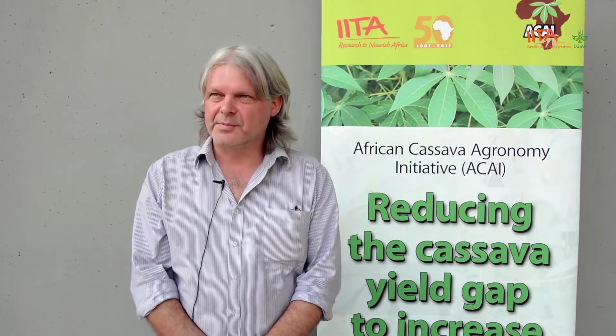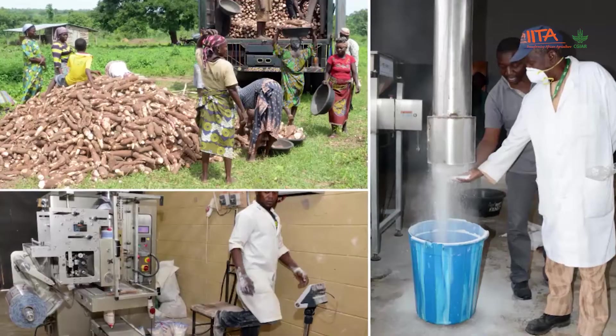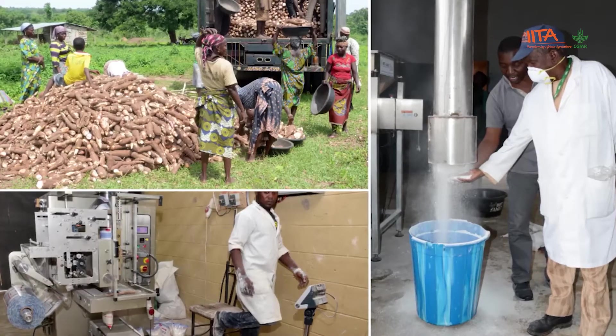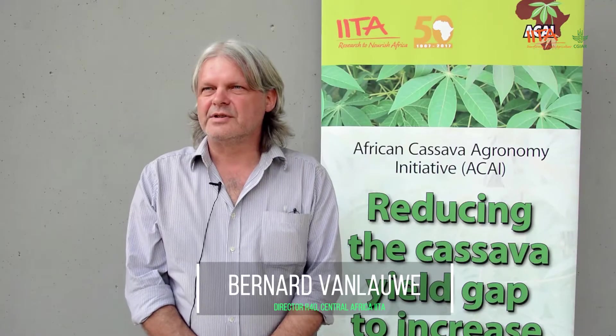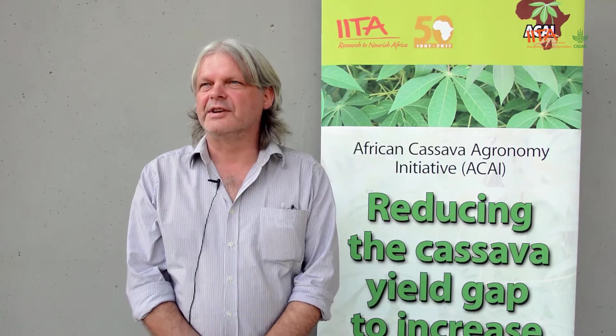Nigeria has become the biggest producer of cassava in the world. More importantly, cassava is also becoming a raw material for the processing sector. So it's still a huge food security crop, but also at the same time providing cash for people. Despite the importance of cassava, there are still constraints to cassava production and productivity in Africa.